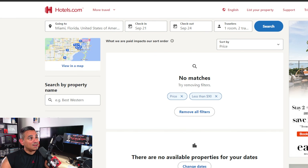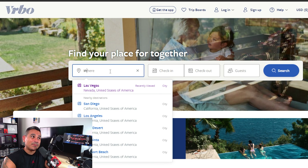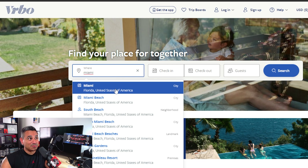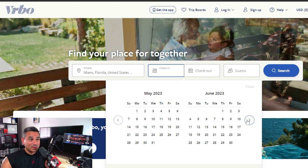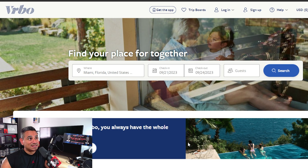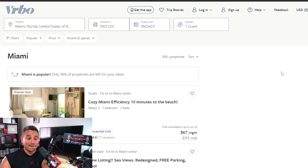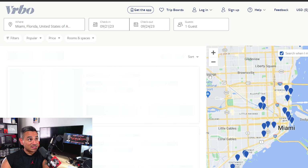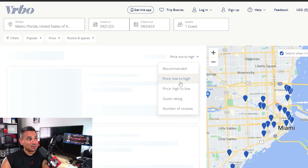My number three app is Vrbo. A lot of people do not talk about this for some reason, and I gotta say Vrbo is a killer one — they normally get some really good stuff. Again, I'm just gonna choose the exact same dates, and this one is amazing because if Expedia or Hotels.com don't have it, Vrbo tends to have a lot of them. First thing, we're gonna sort price from low to high.